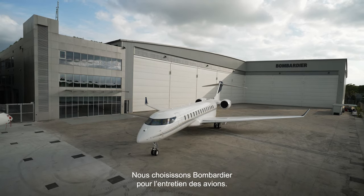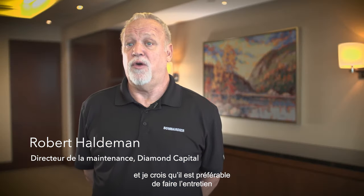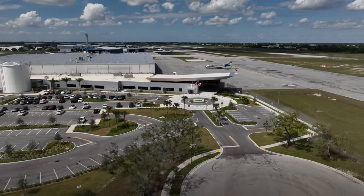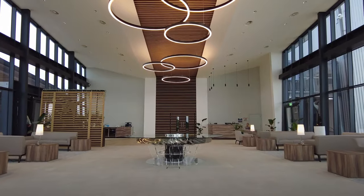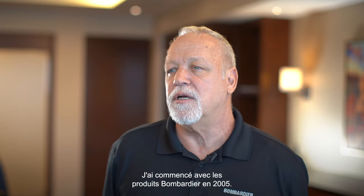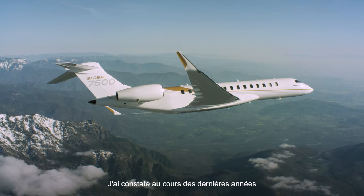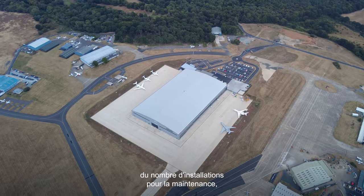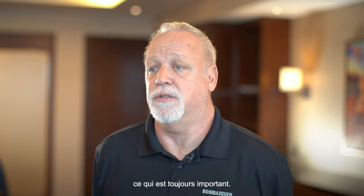We choose Bombardier to service the aircraft. Obviously they're the OEM and I always believe in having the OEM service the airplane. It's only been getting better in all the facilities because I've been in the US and Asia and Europe. I started with Bombardier products back in 2005, and I've noticed over these last four years a rapid, massive improvement in the techs and the amount of facility available for maintenance too, which is always important.